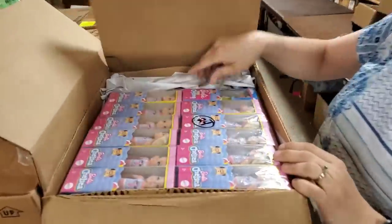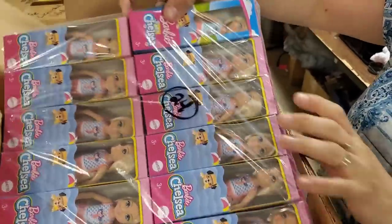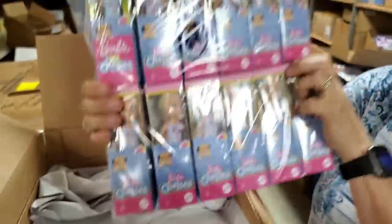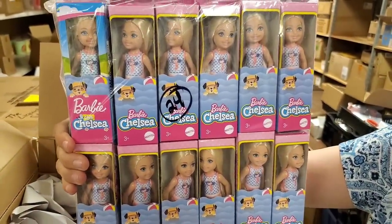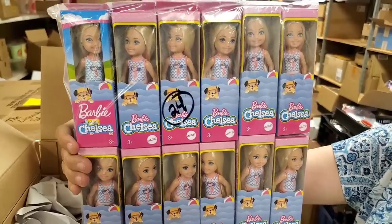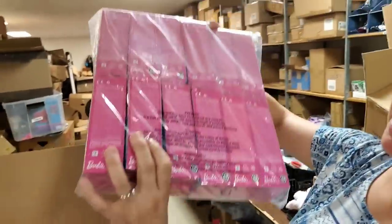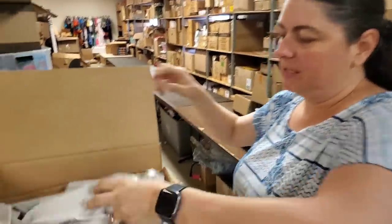Ooh, what do we got there? Little Barbies! We got a whole pack of little Barbies. What is it — like a Barbie friend? Yeah, Chelsea. Chelsea — little Barbies.